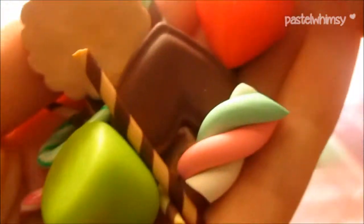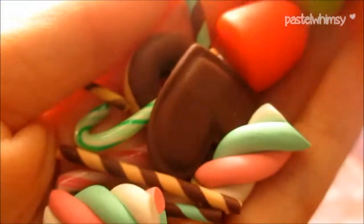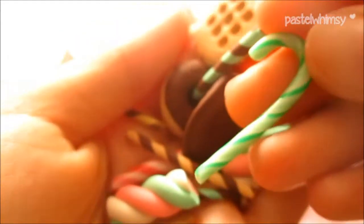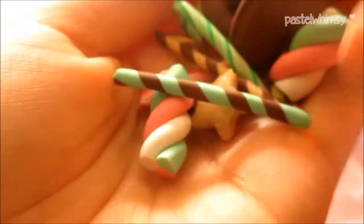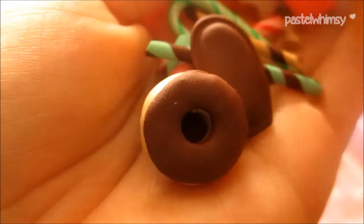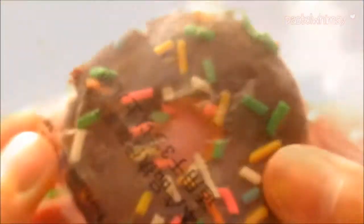Some marshmallow pieces, some gumdrop pieces, some biscuits, and some of these candies - these are so cute! Here's a heart biscuit, here's a chocolate-covered donut, and oh my gosh, sticker flakes! These are so cute. I don't know this character but she sent me this. And a donut mirror charm thingy.